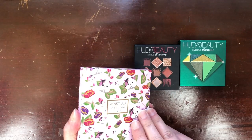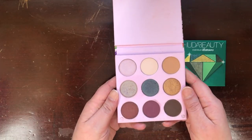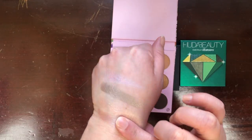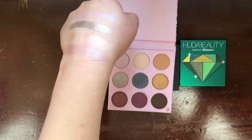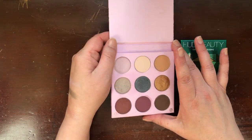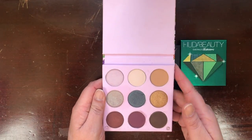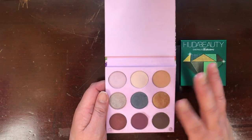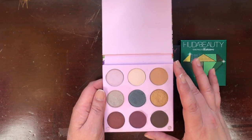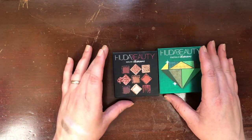This is the Winky Lux Original Kitten palette — I received it in a Boxycharm. The only reason I keep this palette is for a shade called Holographic, which is like pink with a teal reflect. But I cannot keep this palette just for that one shade. The rest of the shades perform beautifully, but I have them elsewhere in my collection, so I'm going to be a big girl and let this one go.